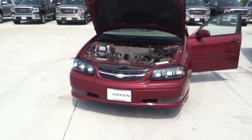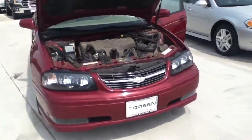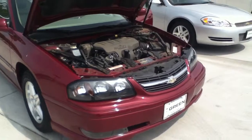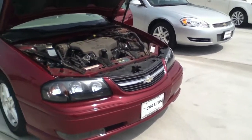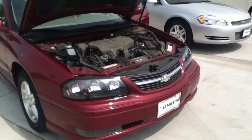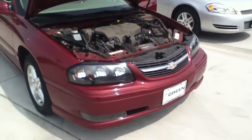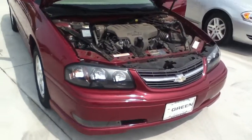Hi Stacy, this is Trina at Greenbeard GMC in Davenport. This is the '05 Impala I was just kind of filling you in on, and I thought I would take this video because there's no photos online. My customer traded it in — she bought it new, but just traded it in a few days ago, in fact on Thursday, on a new red '13 Buick LaCrosse.